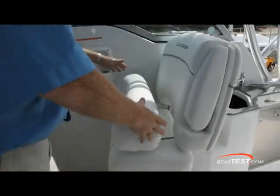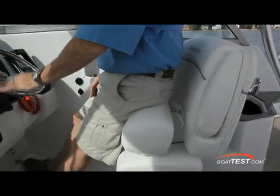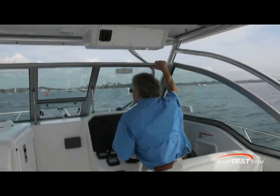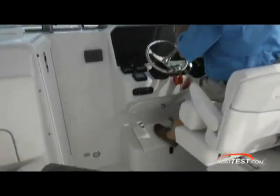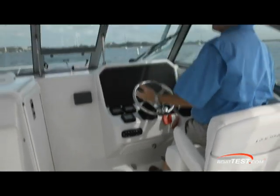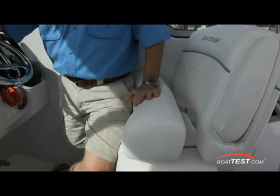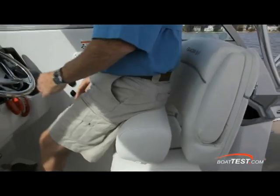I find the helm seat to be very comfortable. There's a flip-down armrest, which I'm very happy to see. There's a flip-up bolster, and when I'm standing I've got a much more comfortable view, but the most comfortable position for me is sitting on top of the bolster with my feet on the footrest — great visibility and I feel nice and high in the saddle. There is a bar going across the top of the bolster and I'd like to see a little more padding on top of that, but to me that still is the most comfortable position.